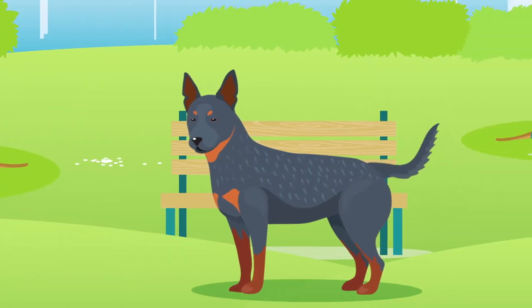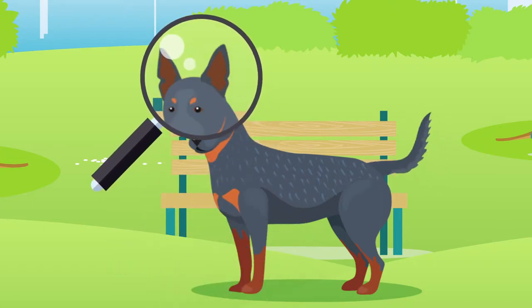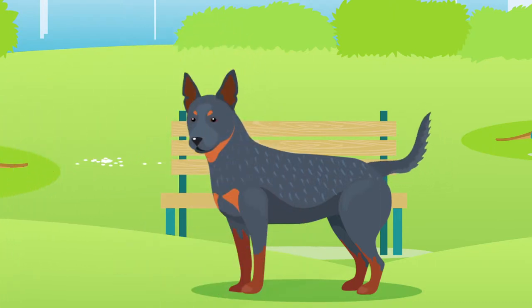Australian Cattle Dogs have several defining features, most notably their tall pointy ears, making them appear hyper alert at all times. Their coats are typically short and come in a couple of colours, for example blue mottled or red speckle.